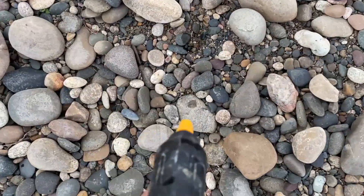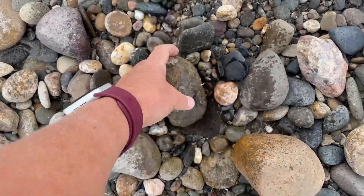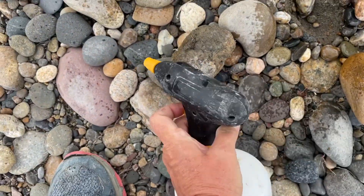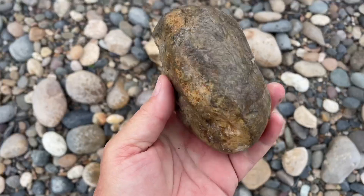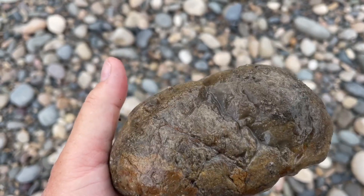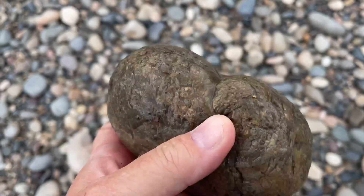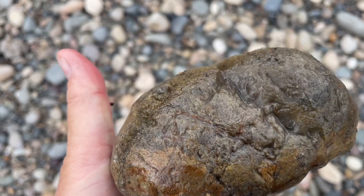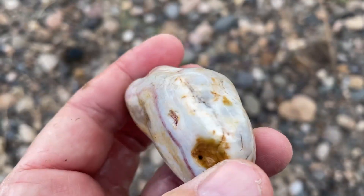This is definitely harder when the sun goes under the clouds, but this one looks pretty agatey. Let's see what it looks like on the other side. Yeah, no — it's a chert nodule. The problem when the clouds go under is that you can't see the translucency of the agate, and some of these jaspers and cherts have the same kind of skin and shape. Isn't that a pretty little rock, though?